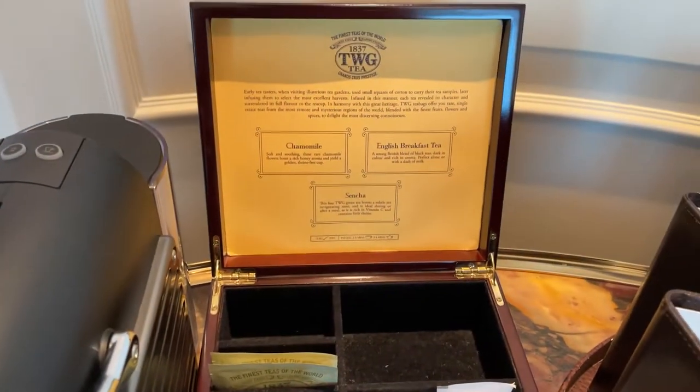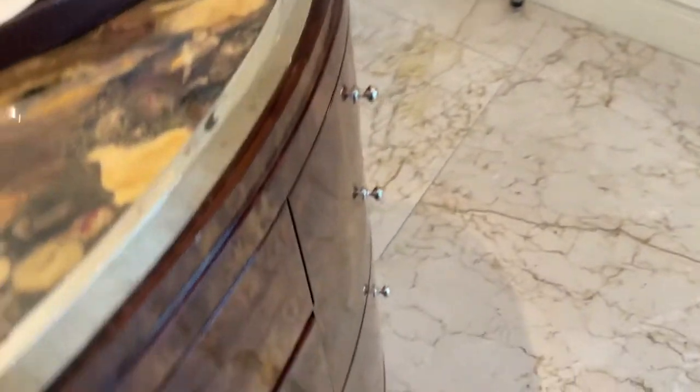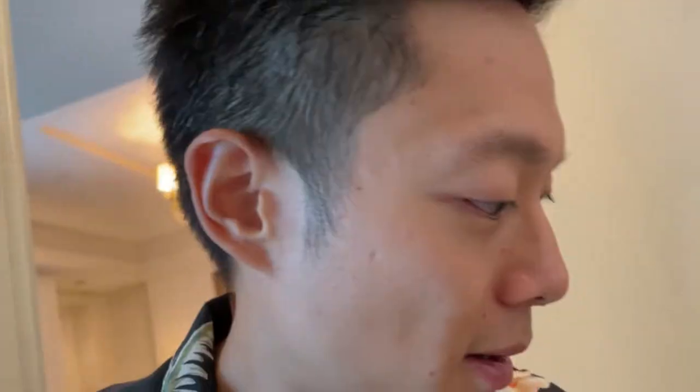What's really awesome is that these are all completely complimentary throughout our stay, so we can order as much as we want. And down here we also have a mini refrigerator, more storage space, and cutleries.